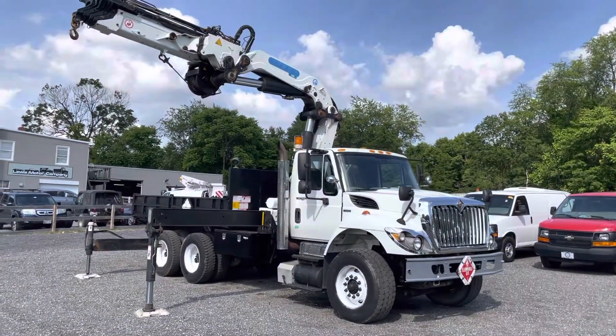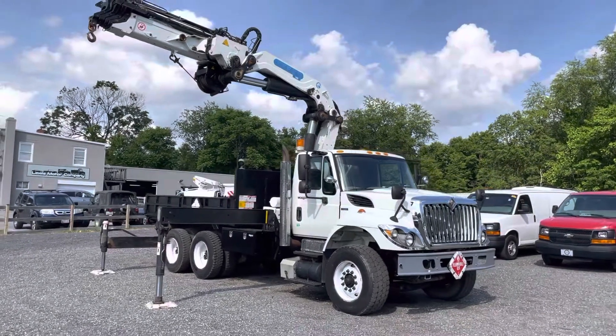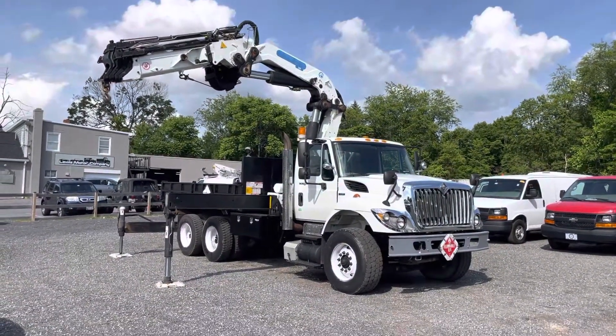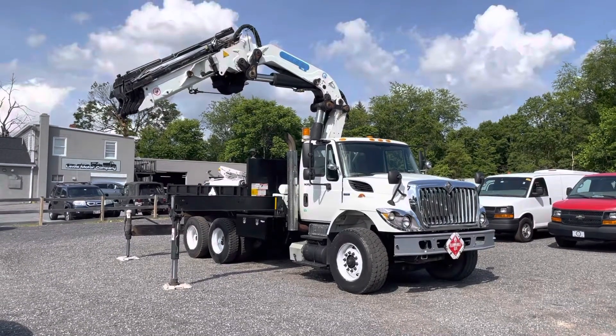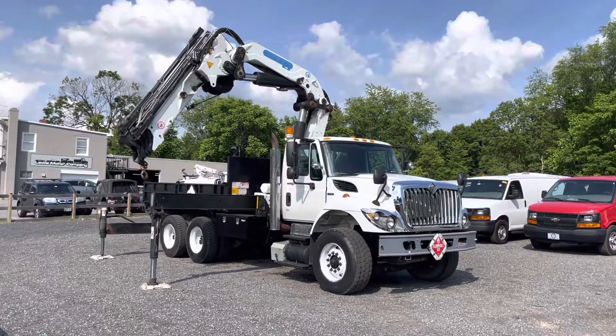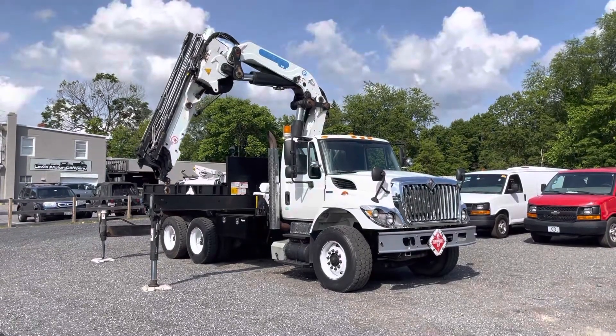You can check this truck out for sale on eBay. Feel free to give me a call or shoot me a message — I'll be happy to help you. I can ship this truck throughout the United States — call me and I'll give you a quote on that. We are Lewis Motor Company, located in Clarksville, Maryland, just outside of Baltimore.